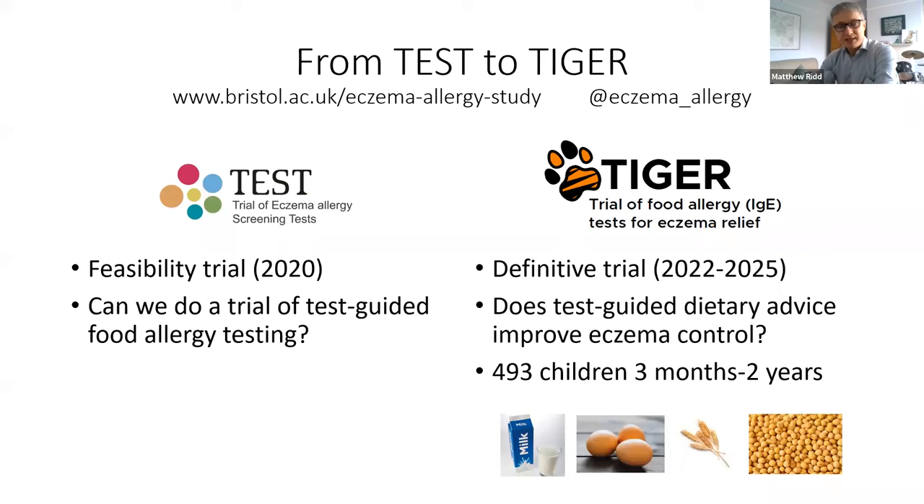Something needs to be done about this, and we're addressing it through the TIGER study. The TIGER study is a follow-on to the TEST study, where we first established whether we could even do a trial to understand whether test-guided dietary advice was feasible. We found that it was, so we're now setting up the TIGER trial, which will try to answer whether test-guided dietary advice improves eczema control in children between three months and two years of age.